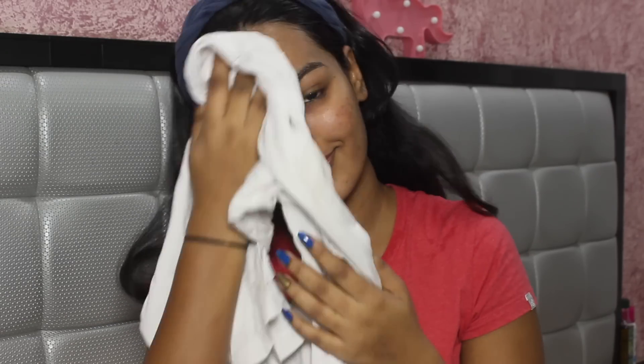Once I'm done rinsing my face, I use an old cotton t-shirt to dry it. I've noticed a difference since I started doing this, which has been about a year. I don't use a towel anymore — I use an old soft cotton t-shirt instead.